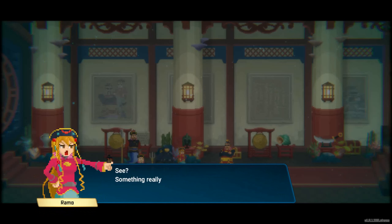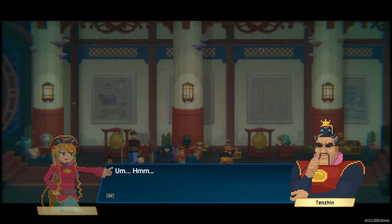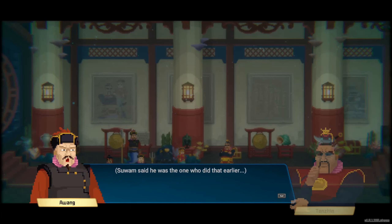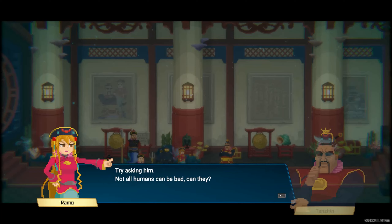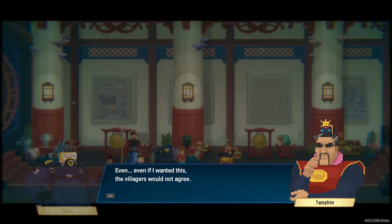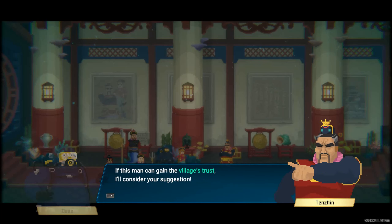Another huge tremor! See? Something really bad will happen if we don't do anything. When I was taken by the giant squid in human waters, Dave here helped me out. Suwam said he was the one who did that earlier — try asking him. Not all humans can be bad, can they? Well, even if I wanted this, the villagers would not agree. Getting help from humans — everyone would find it hard to believe. If this man can gain the villagers' trust, I'll consider your suggestion.